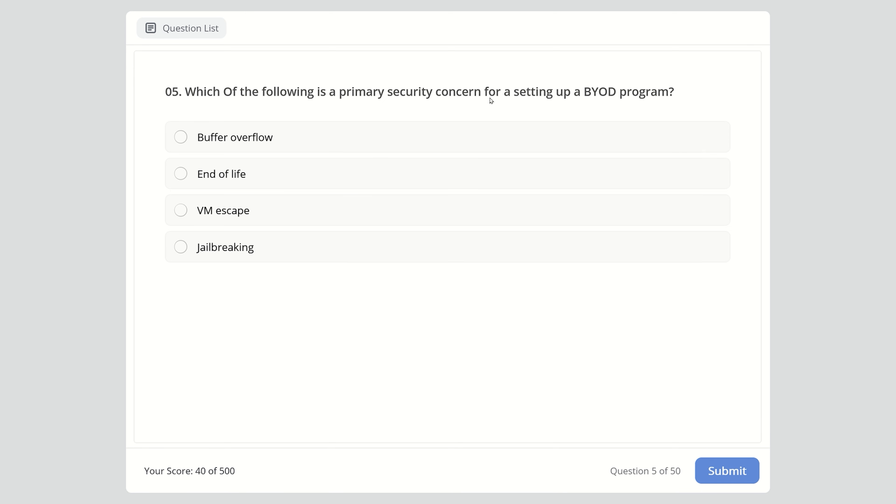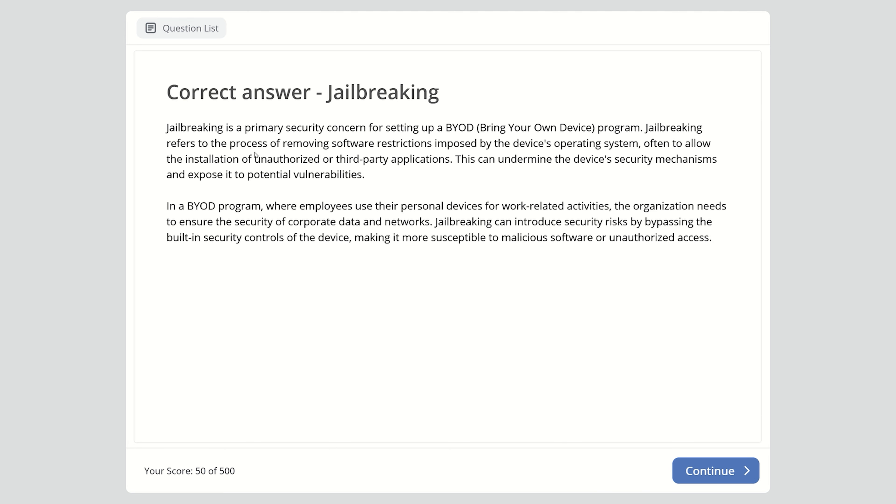Question 5: Which of the following is a primary security concern for setting up a bring your own device program? Buffer overflow, end of life, VM escape, or jailbreaking? The right answer is jailbreaking. Jailbreaking refers to removing software restrictions imposed by the device's operating system, often to allow installation of unauthorized or third-party applications. In a BYOD program, jailbreaking can introduce security risks by bypassing built-in security controls, making the device more susceptible to malicious software or unauthorized access.